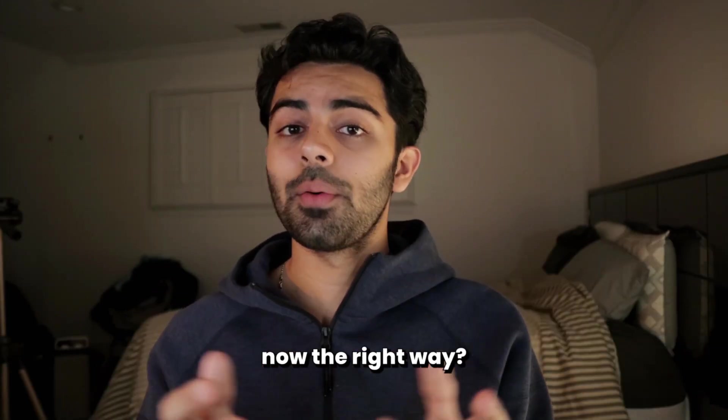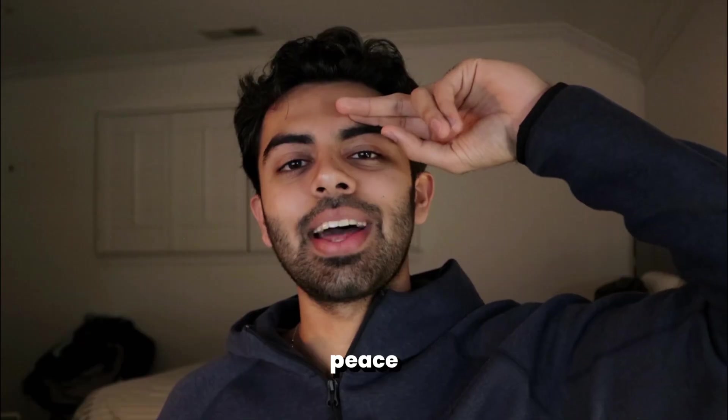Anyway, it's time for you to go study now the right way. Thank you so much for watching, and until next time, peace!